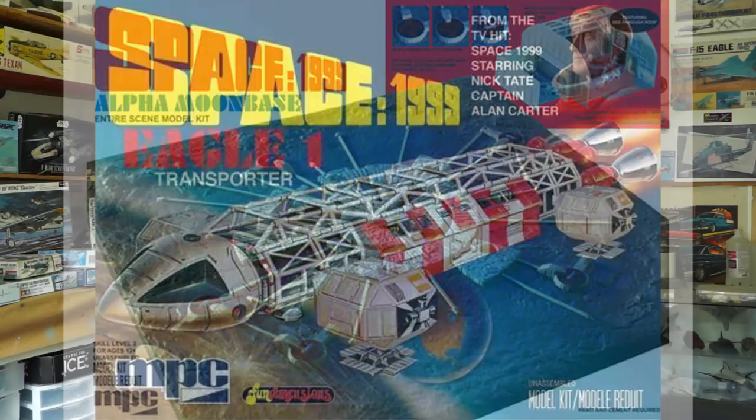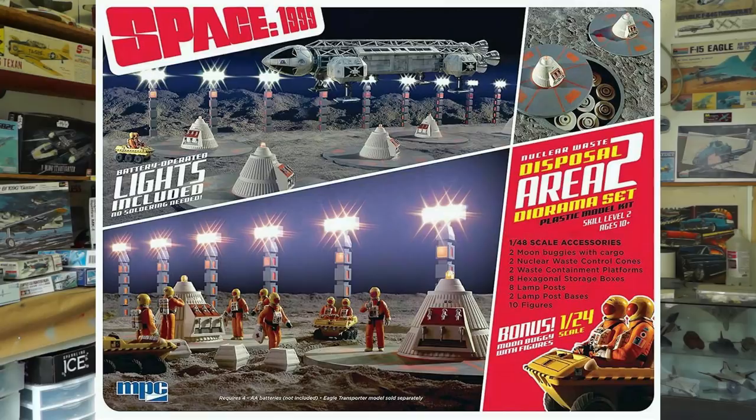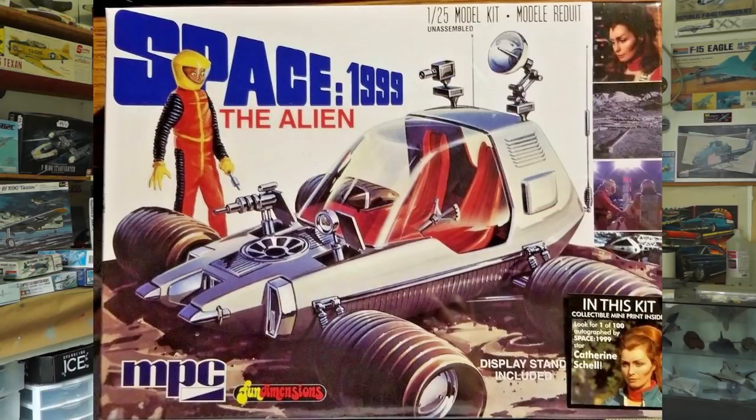Another thing I wanted to acknowledge was when I did the MPC project, I had a whole bunch of Space 1999 stuff set aside. Unfortunately, when I got working on it, somehow that whole section got left out. I'll probably do a makeup video just for that. They actually made a lot of Space 1999 stuff, including a nuclear waste dump, if you remember the pilot episode. So apologies for that — that was a bad oversight on my part.